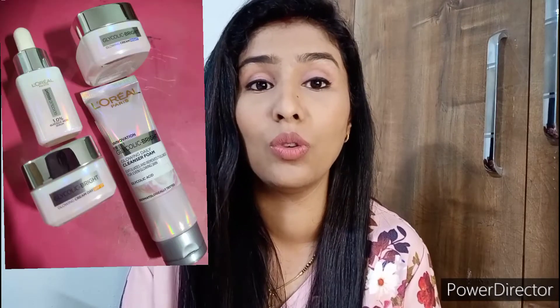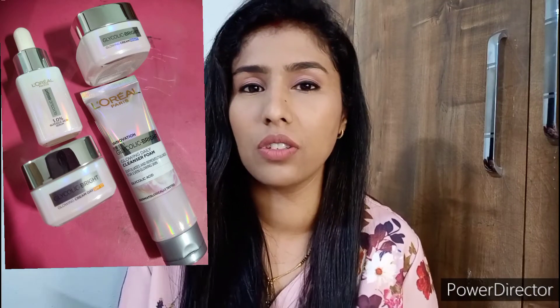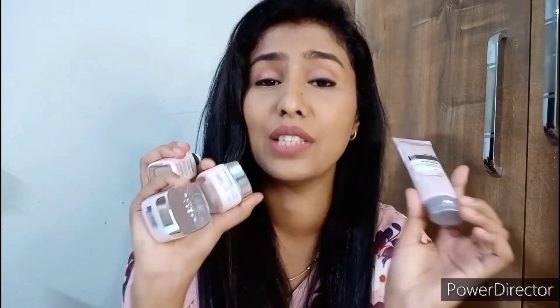After all this research I was very intrigued to try a good product with glycolic acid, but when I searched the market I didn't find the right product for myself. Then I came across a new launch from L'Oréal Paris — the Glycolic Bright range. I'm very interested to try this range not only because of glycolic acid as the ingredient, but also because L'Oréal Paris is the most trusted international brand when it comes to science-based products.